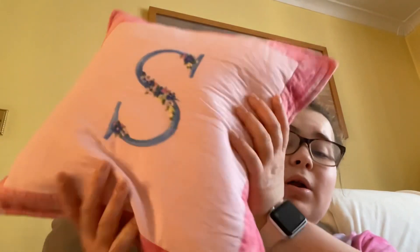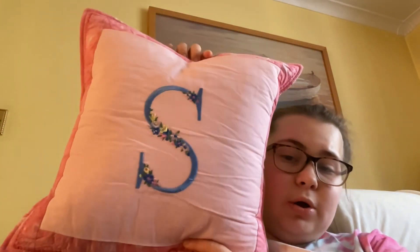Yesterday my cushion came so I put it in my pillowcase. Now I've got my pillow. I don't know which way it's meant to go around, but I guess it doesn't really matter because I've got an S so it can go either way. So I've got my cushion now and I just have that on my bit of the sofa.